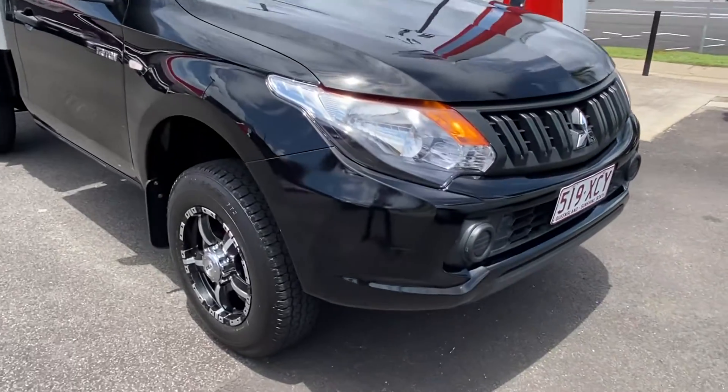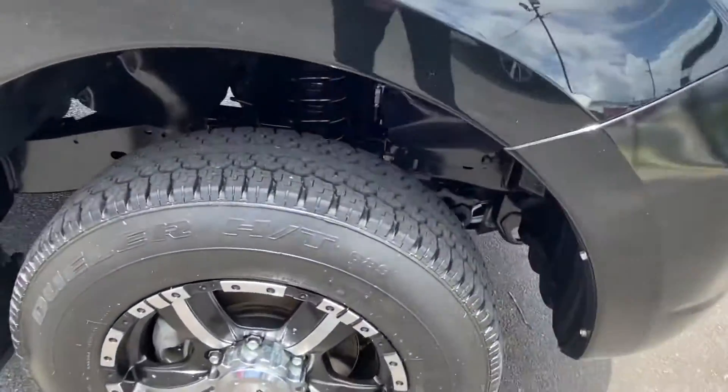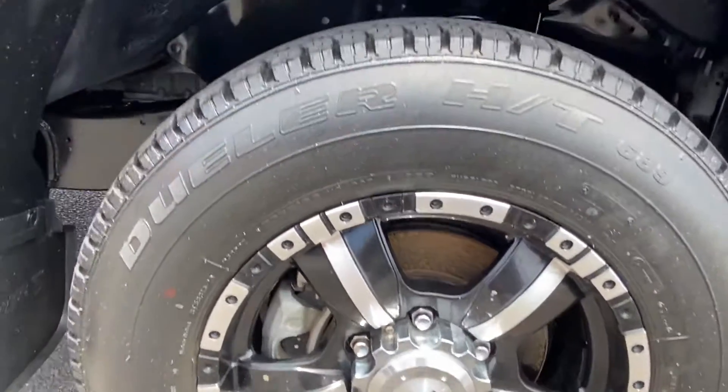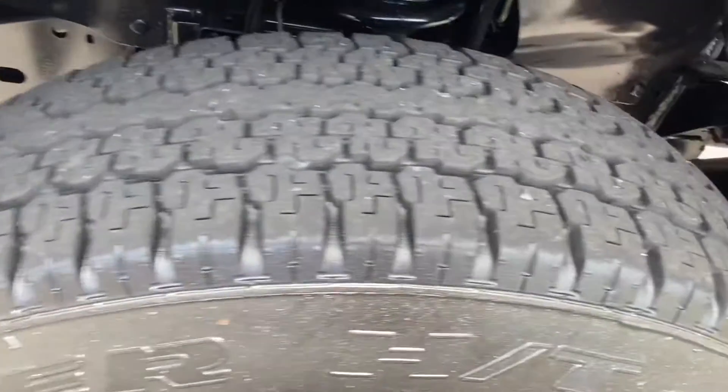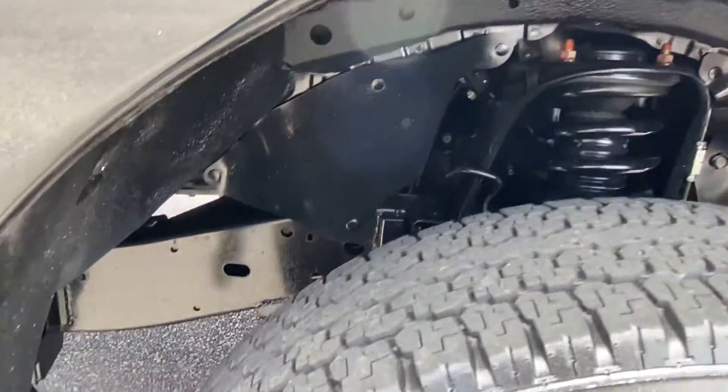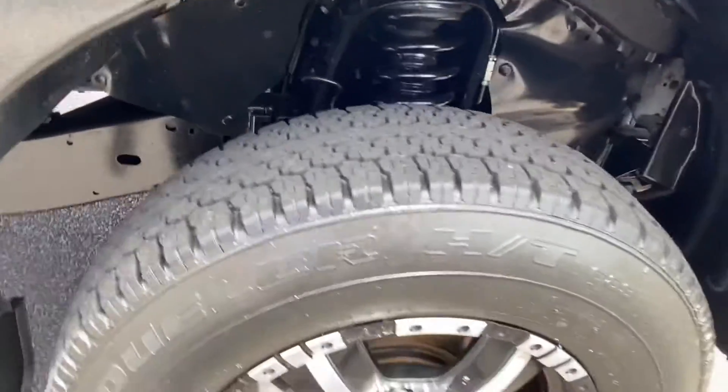We'll start on the outside and make our way around. As you can see it's been fitted with CSA alloy wheels and has an excellent amount of tyre tread — those look like brand new tyres. Nice and clean underneath as well. If you've been in a 2x4 you don't expect it to be off-road, but it's always good to double check.